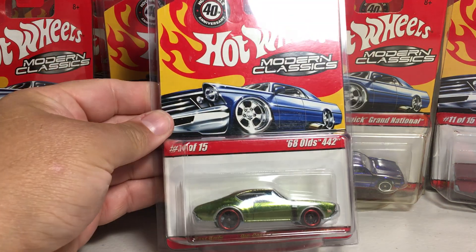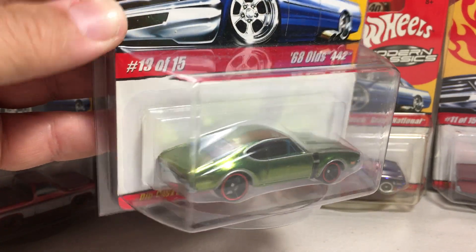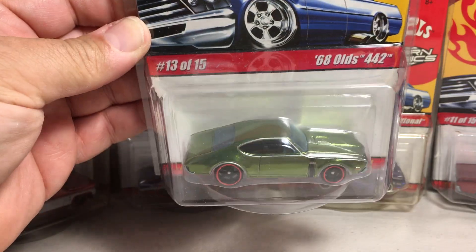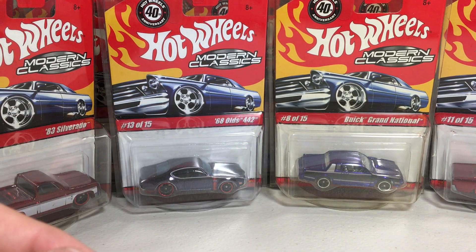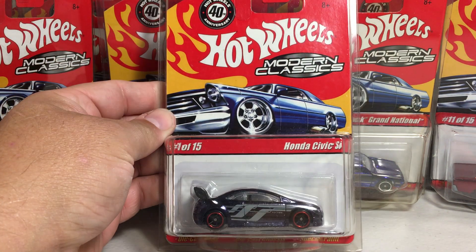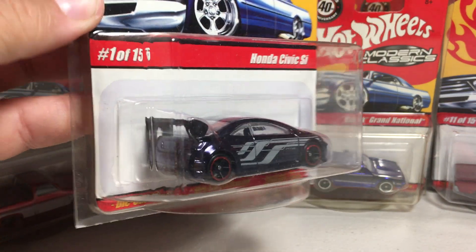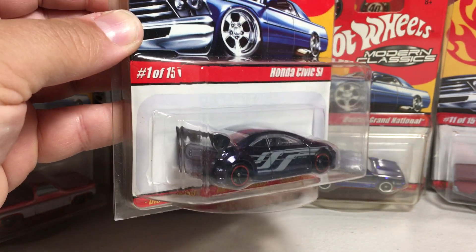Next we got the antifreeze green 68 Olds 442 — pretty sweet. Next up, the good ol' Honda Civic Si. Very cool. Spectroflame black on that one.